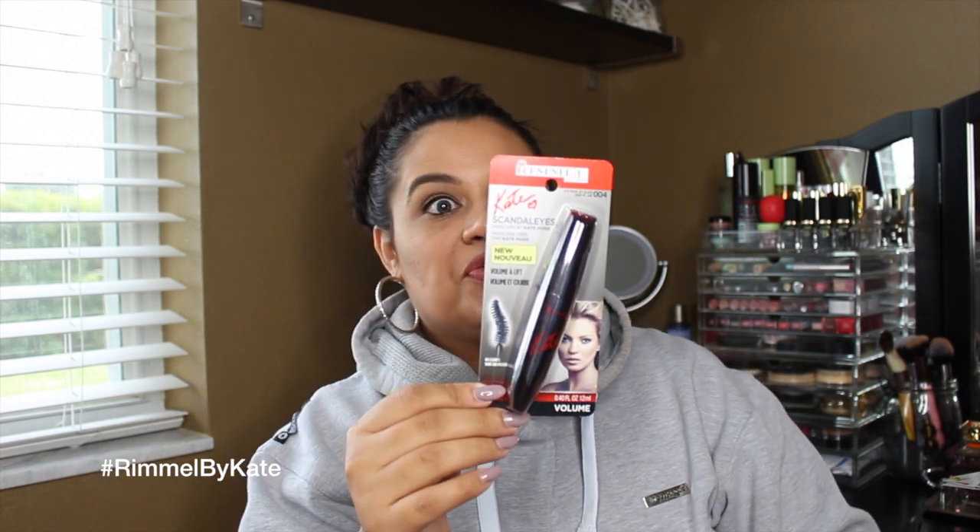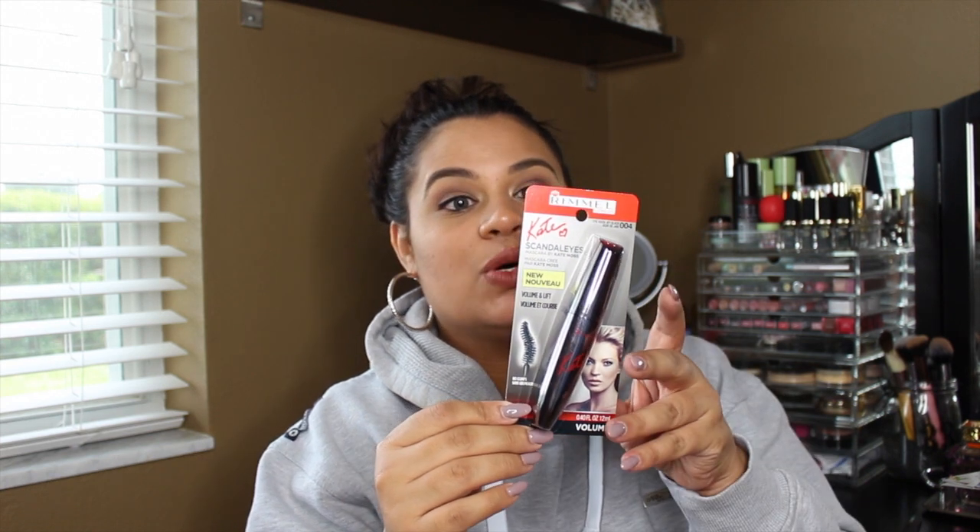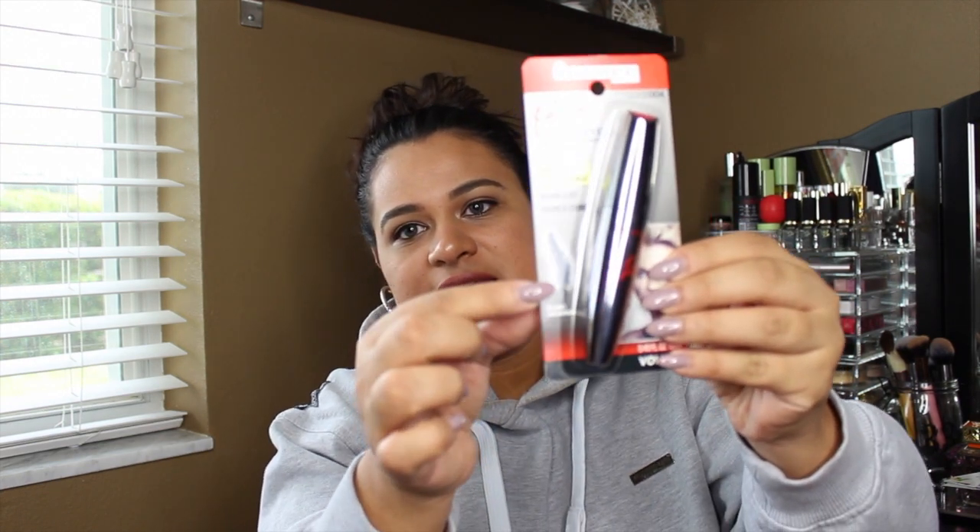The first thing I see in my box is the Kate Moss collaboration that she did with Rimmel — she teamed up with Rimmel to create some amazing products. One of the products is this mascara, and it's really interesting because it claims it's no-clump, volumizing, and lifting. If you guys can see the spoolie end, it's kind of twisted. I'm really excited to try this out and I'll definitely do a review on it to see if it does everything it claims.